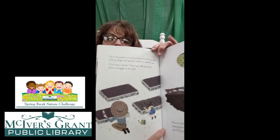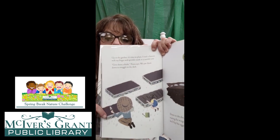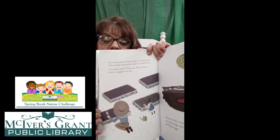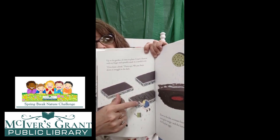When I was little, we called those potato bugs. And here, we call them roly-polies. And it sounds like there, they call them pill bugs, where she lives. Up in the garden, it's time to plant. I trail a furrow with my finger and sprinkle seeds in a careful row. Give them a drink, Nana says. We pat them down to snuggle in the dark. They're planting their seeds. See how those beds are all cleaned out now? They cleaned all that out, probably put more soil in there, and they got it good and fresh and ready to go. Do you see that line? She put those seeds right in those furrows.